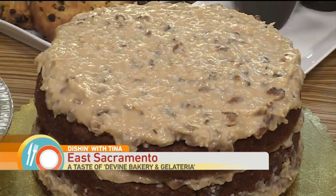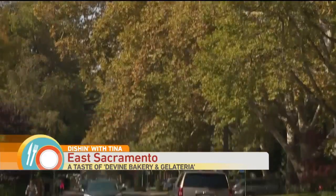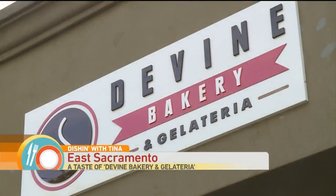You can't help but love this place. Besides, they have my birthday cake here — German chocolate cake. East Sacramento has something to brag about with Devine Bakery and Gelateria.